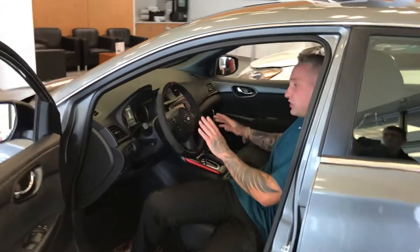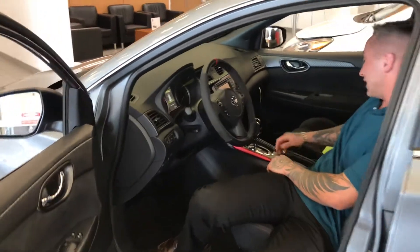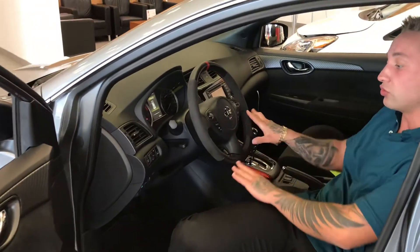And if you look in here you can see all the features that you will have. So you're going to have your nav, you do have a premium sound system here which is nice, your heated seats, and your Bluetooth controls are all located right here.